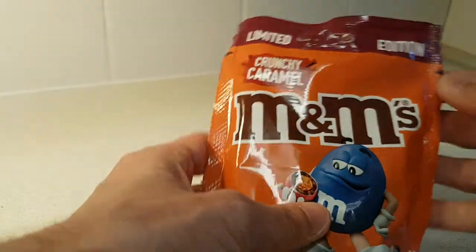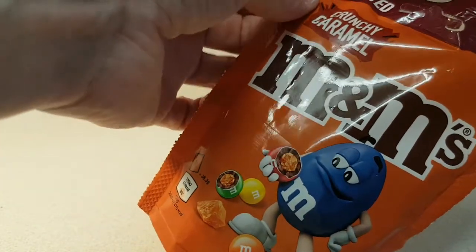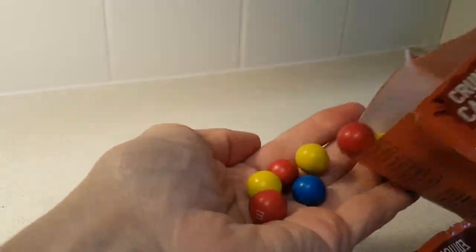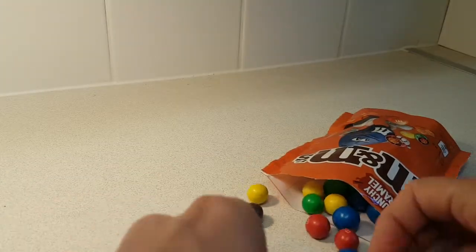These come from Poundland, which is a very surprising place to have a limited edition, and it's easy to tear open. So in here are... they are very big, very big and very round as they try to escape.